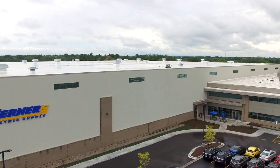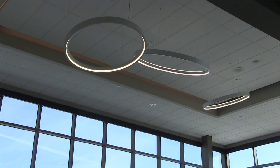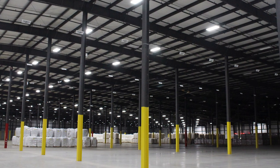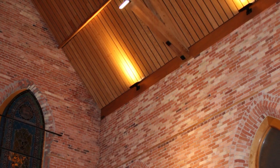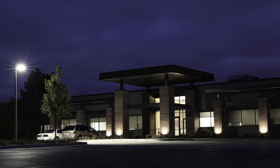At Warner Electric, we can take care of all your lighting project needs. Our lighting specialists will work with you from the planning stages, through budgeting, and to the final delivery of the appropriate lighting solution for your project.